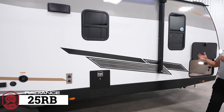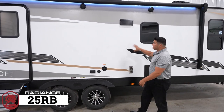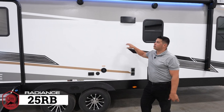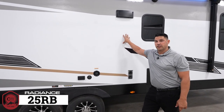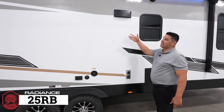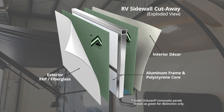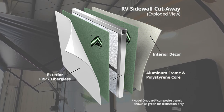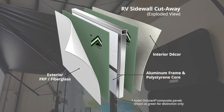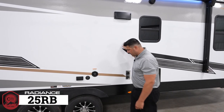Let's talk about the construction of your Radiance. This is an ultralight travel trailer series, so it features two-inch block foam insulation. Of course it's fiberglass, but most importantly the back side composite is Azdel — A-Z-D-E-L — a non-wood based substrate that provides more sound deadening, better insulation, and less than one percent chance of delamination. That should give you peace of mind.